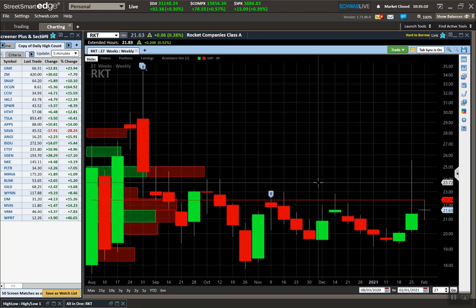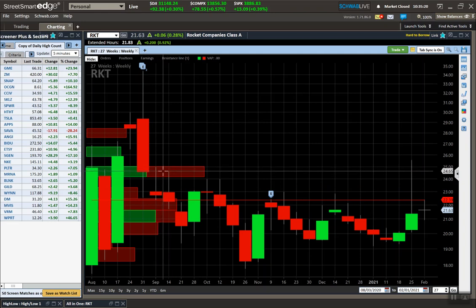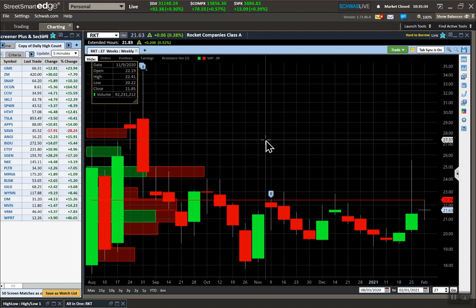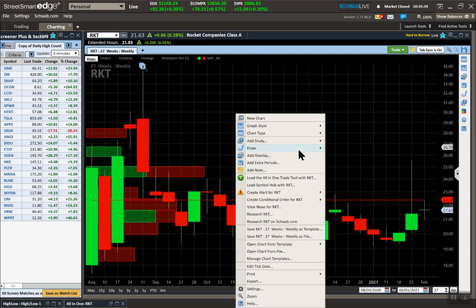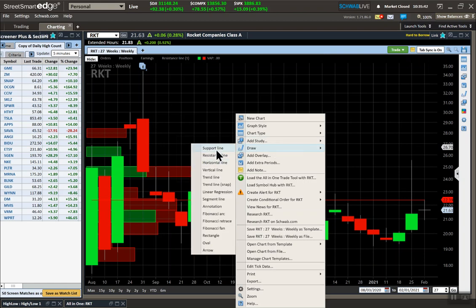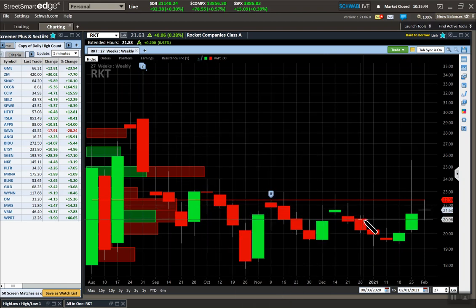You've got a lot of resistance right in here. I would say the 24s would be a good option because if it can break through this level here, it should run right to about 24. So that's one of the stocks I'm looking at — and hopefully that makes sense with an inside bar.